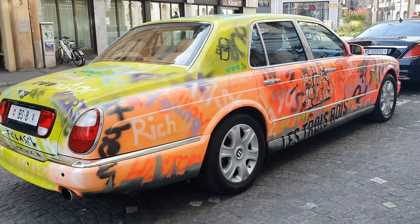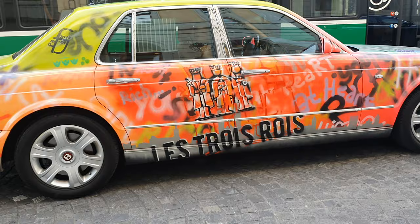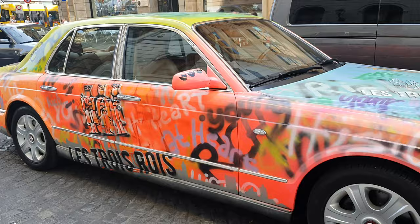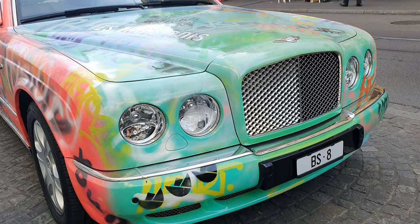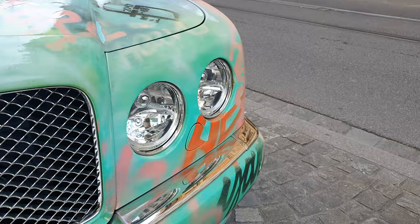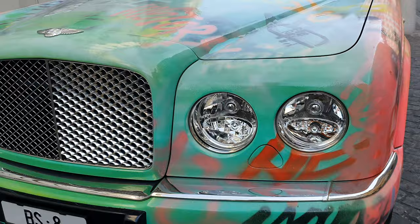Hey guys, what's up, it's your buddy Keith. I've taken a break from the YouTube channel but now I am back! We are in Basel, Switzerland and we've got this insane Bentley Arnage that's been completely spray-painted — you've never seen anything like this. I'm hoping it's been wrapped, but I can't really tell. There's definitely a lot of funky paint drips around it and I have a feeling this is on the original paintwork. Craziness.